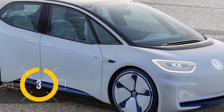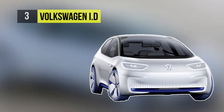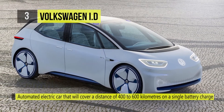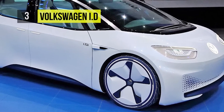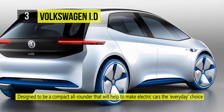The third spot on our list is reserved for the futuristic Volkswagen ID. The ID is a highly automated electric car that will cover a distance of 400 to 600 kilometers on a single battery charge. It has been designed to be a compact all-rounder that will help make electric cars the everyday choice, with its impressive electric range and an attractive price.